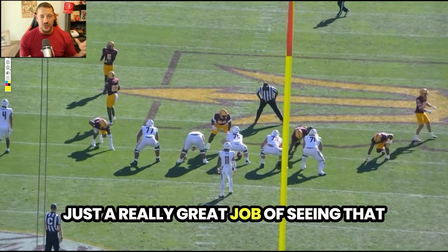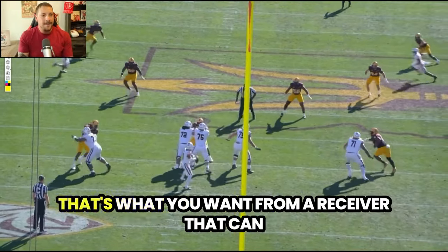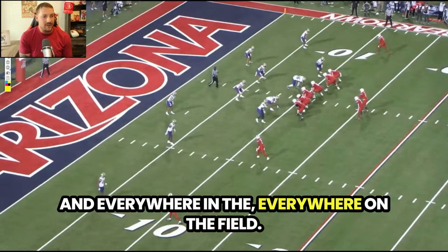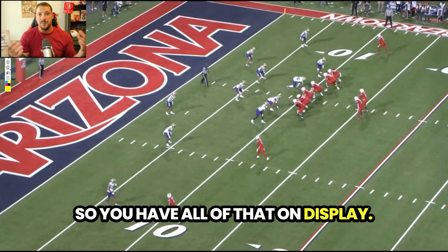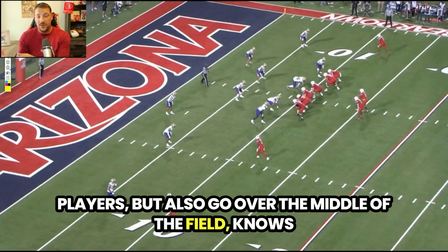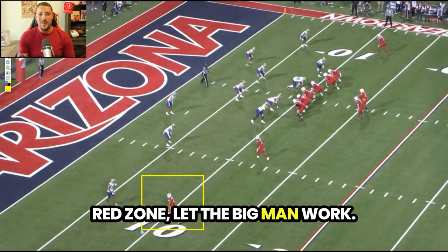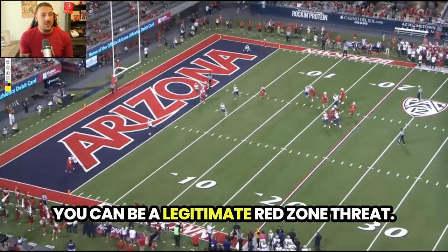Just a really great job of seeing that out, playing it through, and getting into open field for a big play. That's what you want from a receiver who can gash defenses over the middle and everywhere on the field. You have all of that on display — the willingness to play in the slot, body up smaller players, go over the middle of the field, know how to get rid of those big hits, and then create big plays. Put him down in the red zone, let the big man work — that's what we want to see from these tall receivers. Showcase you can be a legitimate red zone threat.